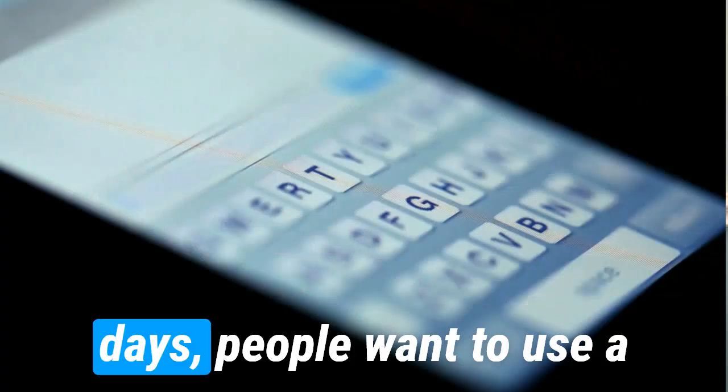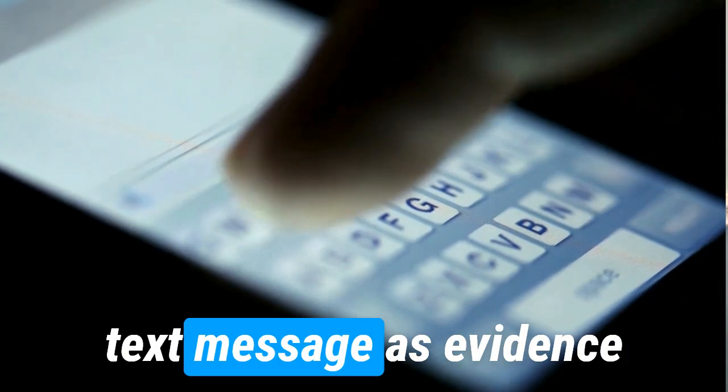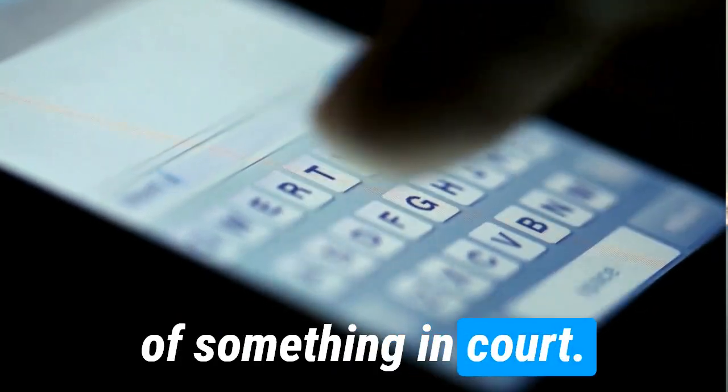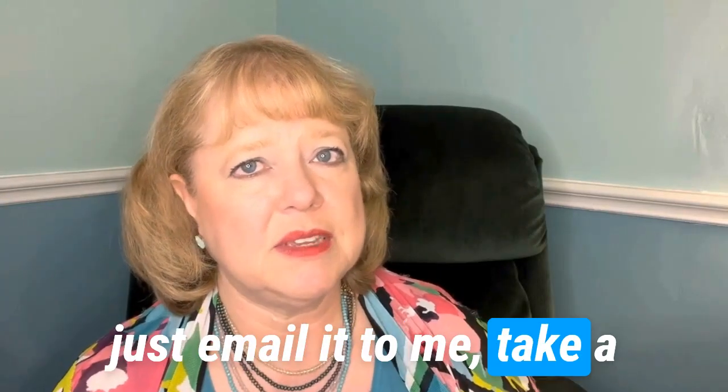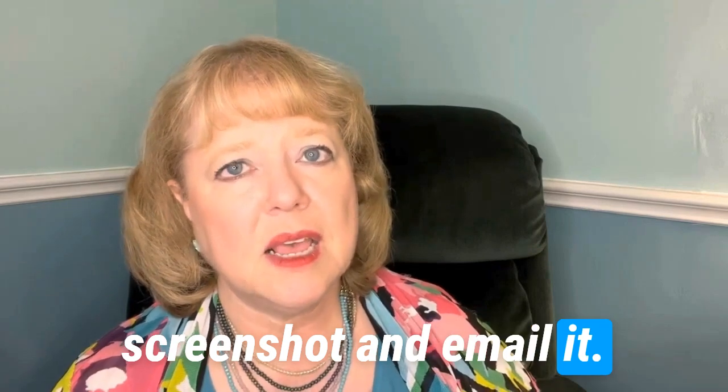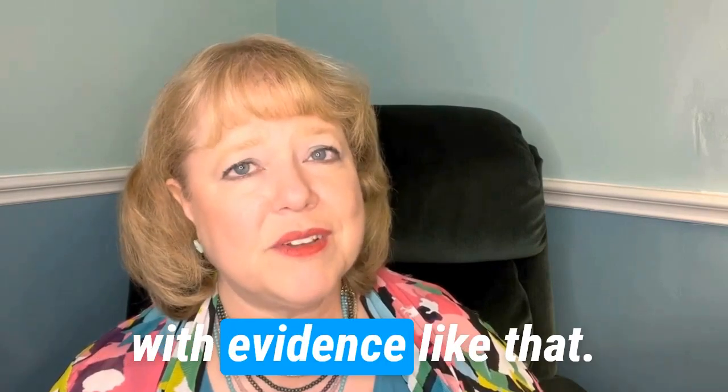Oftentimes these days, people want to use a text message as evidence of something in court. And oftentimes they will just take a screenshot and email it to me. And we do the best we can with evidence like that.